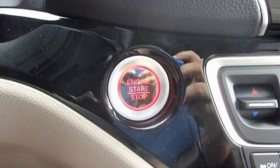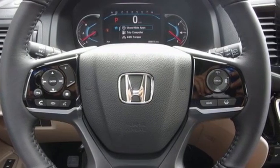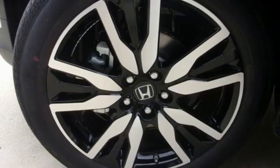It's equipped for all your driving needs and wants. V6 engine, heated leather bucket seats, integrated navigation system with voice activation.